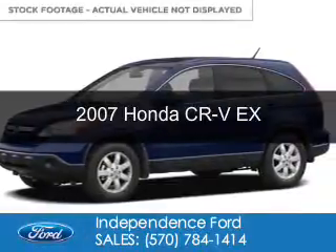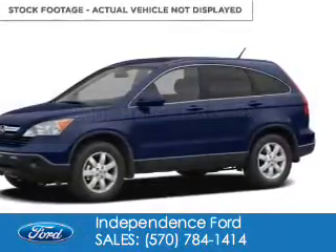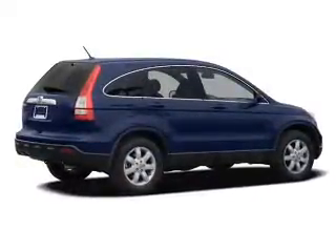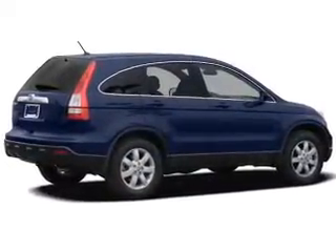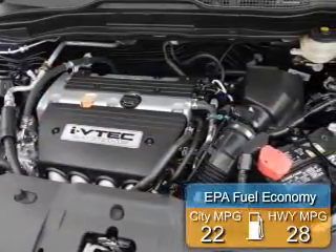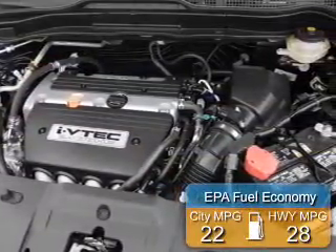This is a used 2007 Honda CR-V. It's powered by four-wheel drive, a 2.4-liter, four-cylinder engine, and a five-speed automatic transmission. Great fuel efficiency saves you money by requiring fewer trips to the gas station.